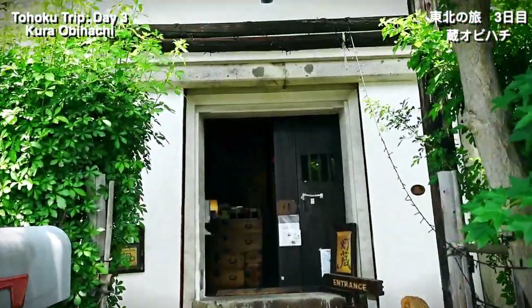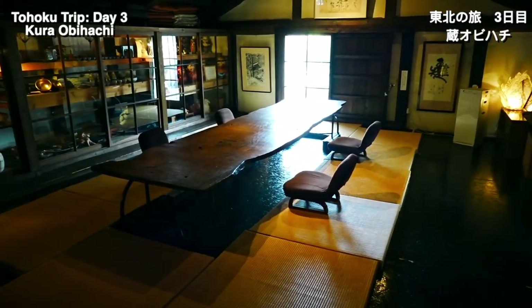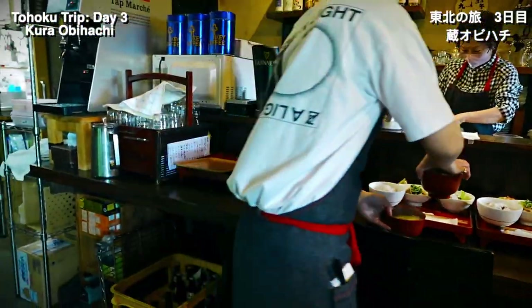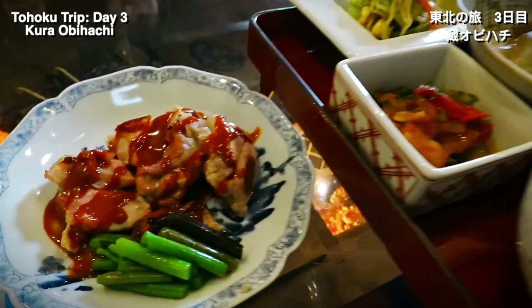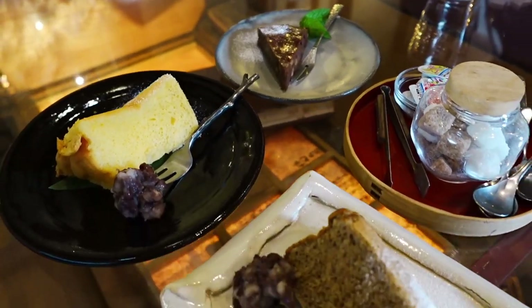For lunch, we decided to stop by Kura Obihachi, which is a really cool restaurant operating inside a former brewery. The restaurant still serves alcohol and craft beer, but also generous portions of a hearty lunch. Trust me when I say you want to work up an appetite when you come to Tohoku, because it seems like everywhere we've gone so far, we've been fed.